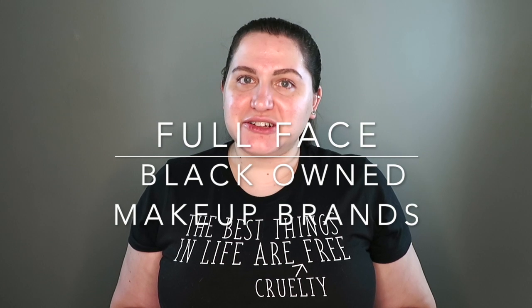Hi my lovelies and welcome back to my channel. If this is your first time here, my name is Amy and I am a cruelty-free makeup enthusiast and blogger. Today I wanted to do a full face of black-owned brands — I have all these palettes, foundations, concealer, powder, and a new contour stick I want to try out. I'm going to talk while we do this because there are things I want to address about what's going on in the world.